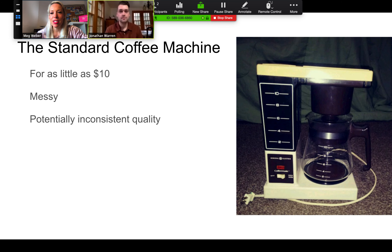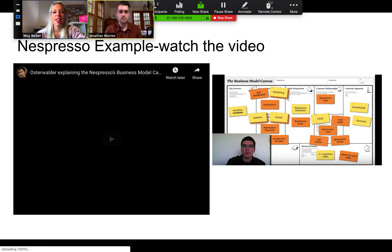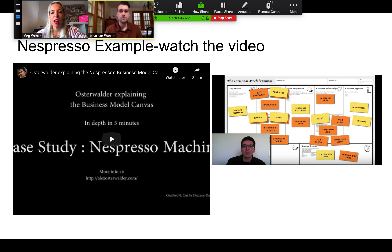Let's start it out like many of us start our mornings, which is with some coffee. We have here a standard coffee machine made by General Electric — you can buy these for as little as $10. Potentially messy, potentially inconsistent quality. In contrast, we have the Nespresso machine that launched a little over a decade ago, offering Nespresso tremendous value both from selling the machine and ongoing revenue from the sale of the pods.